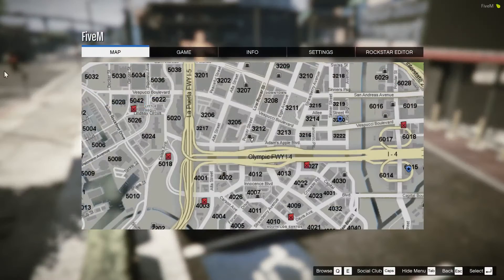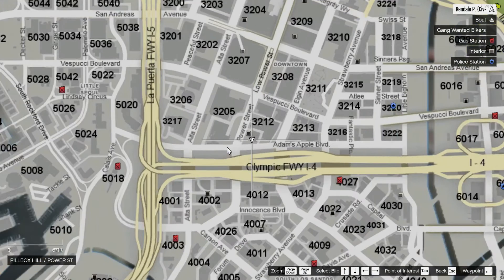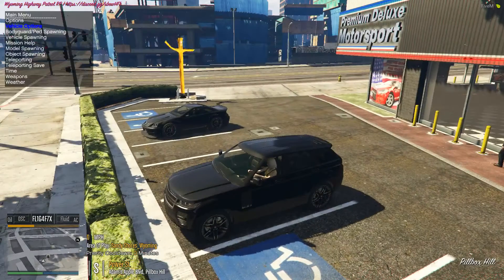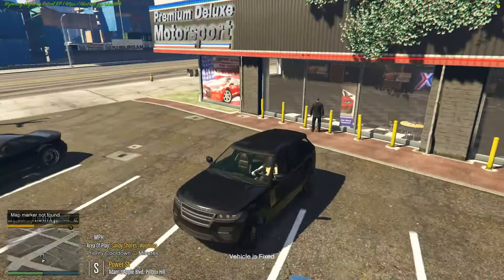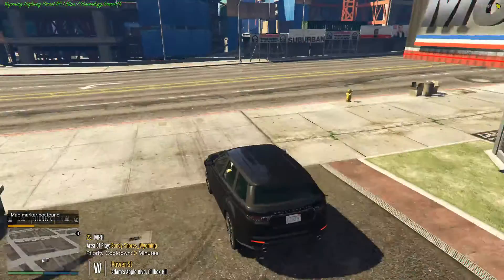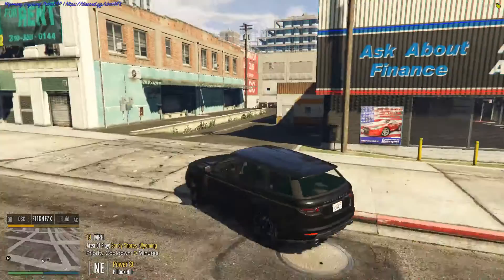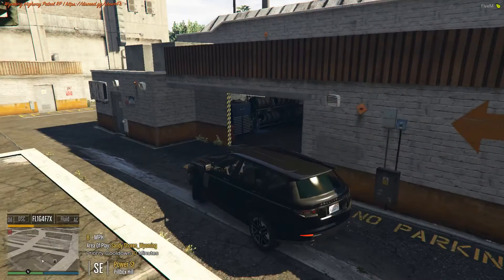Oh yeah, the car's off. So we have to go get this thing modified first. Actually, I think he has a thing in the back where we can actually modify it. Let's go ahead and go in the back here and modify back here. Because I don't know where any Los Santos Customs are in the city, but it'd take me a while to find them.